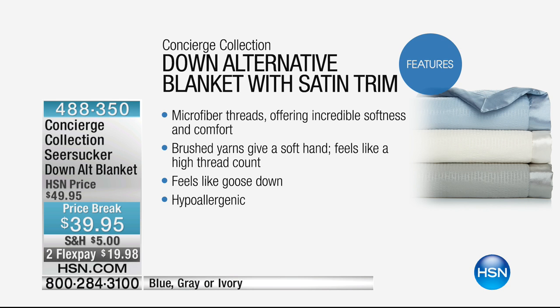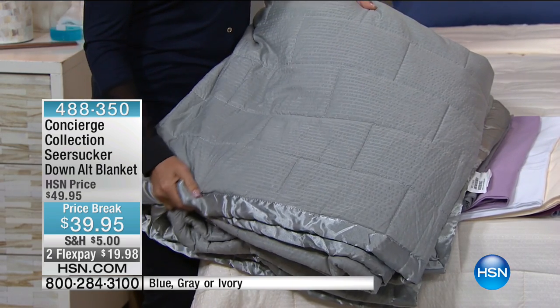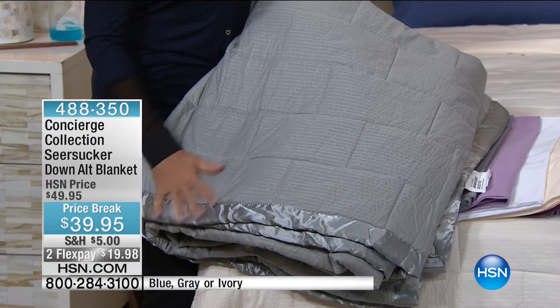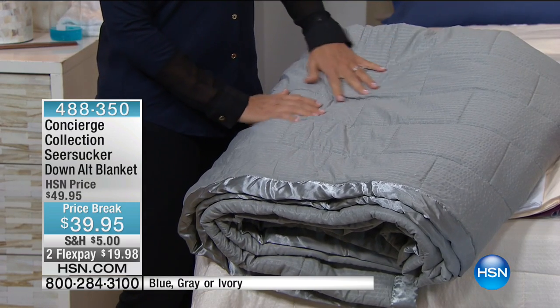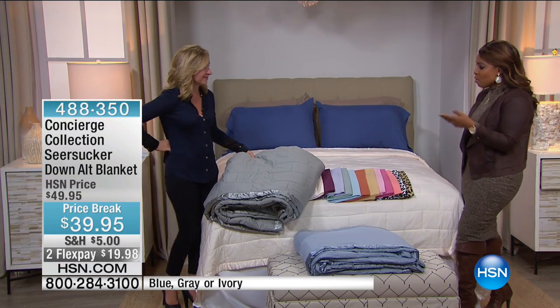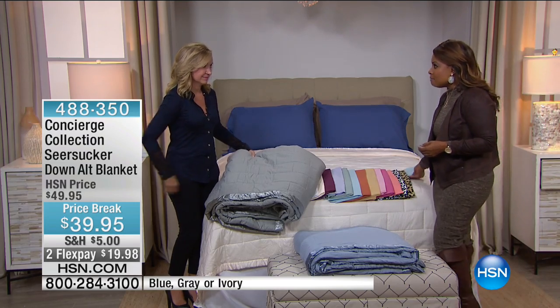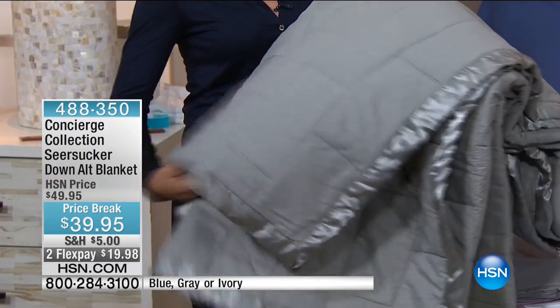We're going to begin with a grapevine down-alternative blanket with satin trim. The weather forecast is saying the first cold front is coming. When you're waking up in the morning, perhaps it's a little cooler in the evening, or when you're out walking the dog or exercising, you're noticing a little bit of a temperature difference. This is going to be that perfect lightweight blanket — ideal for this transitional time of year. It's on sale for $39.95 and we have it on Flex Pay.